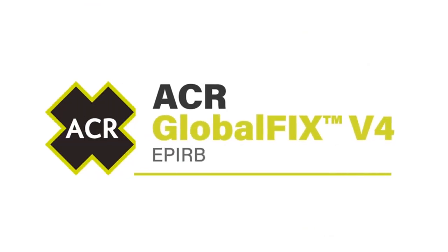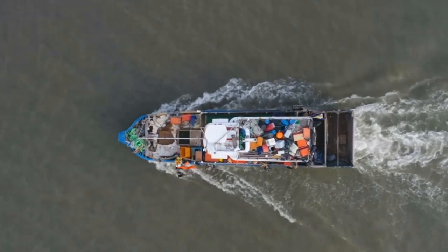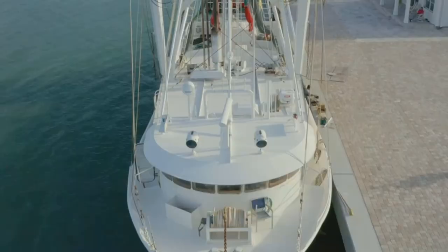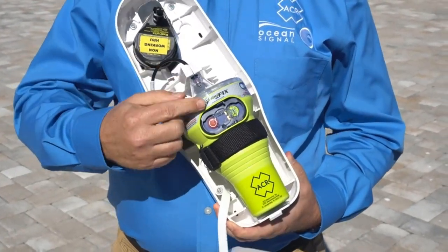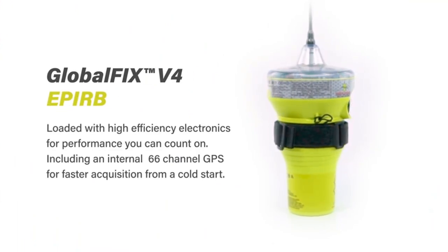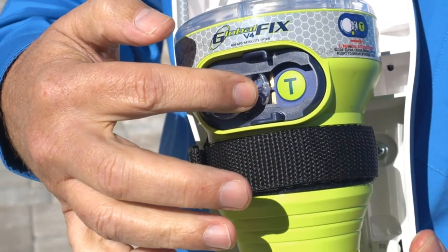Product 4: ACR Global Fix V4 and ResQLink 400 Survival Kit with EPIRB personal locator beacon, color black. Item dimensions: 4.28 x 4.28 x 8.13 inches, item weight: 6.49 pounds, 400 pieces included. Features: Global Fix V4 GPS EPIRB with manual bracket category 2, Firefly Pro, Water Bug, and Hemi Light rescue strobe lights, signal mirror with rescue whistle, and a Rapid Ditch Express buoyant ditch bag.